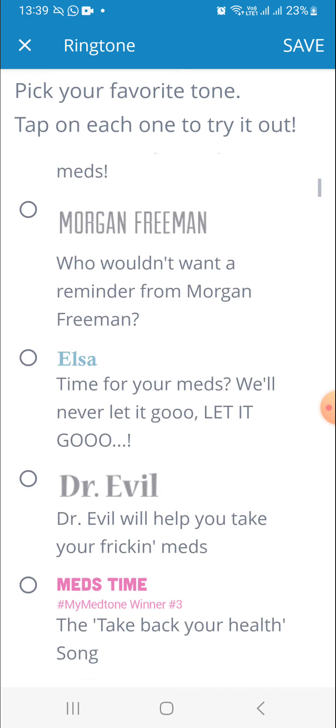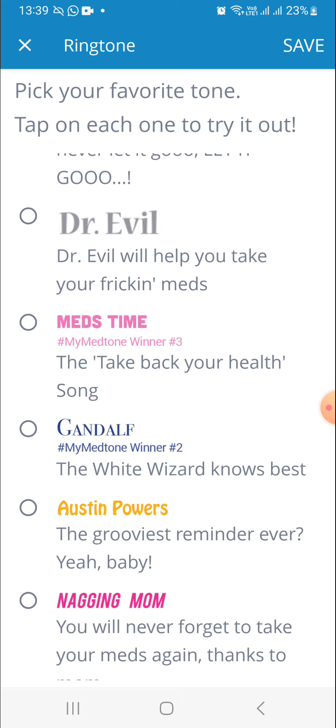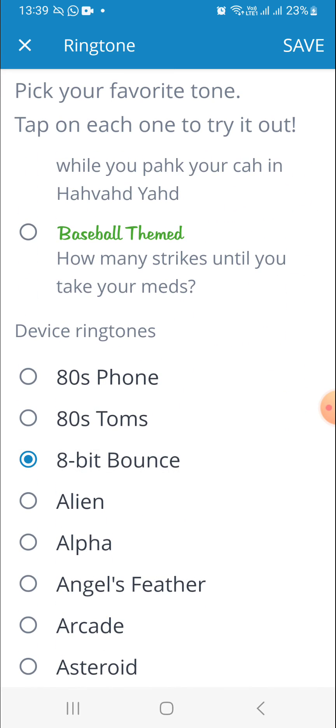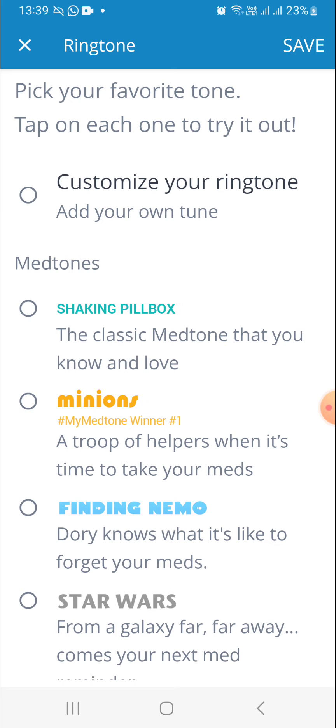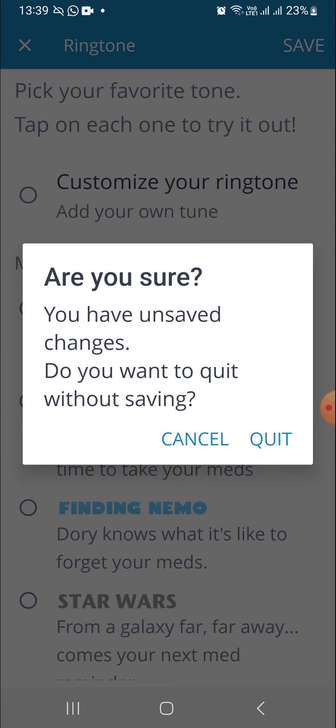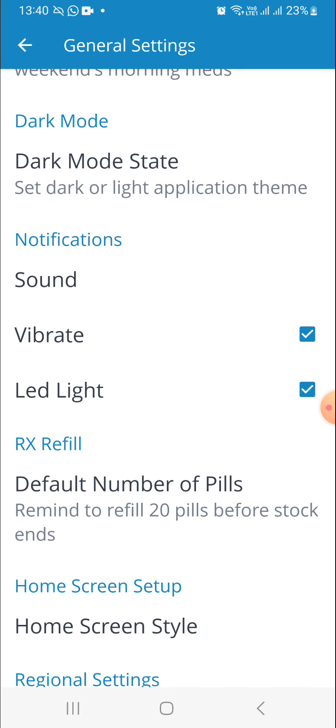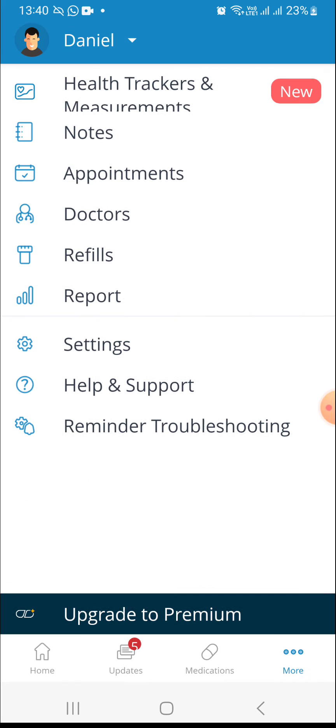They also have funny voice notifications like 'It is your meds time.' You can set ringtones from your phone as well. I don't use notifications because I like it to be discreet, but if you want them and don't want the shaking pillbox sound that might be too obvious, you can click the no-sound option and get notifications without any sound. And that's basically it.